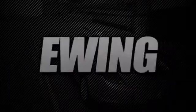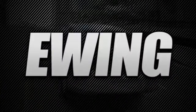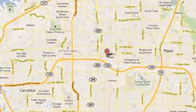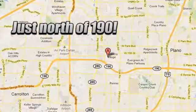Stop in to Ewing Buick GMC today and discover the Ewing Edge. We are conveniently located at 4464 West Plano Parkway in Plano, Texas.